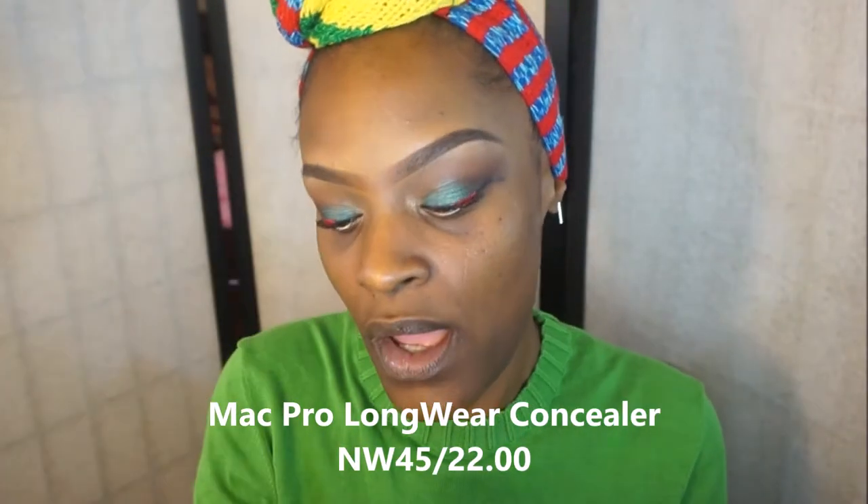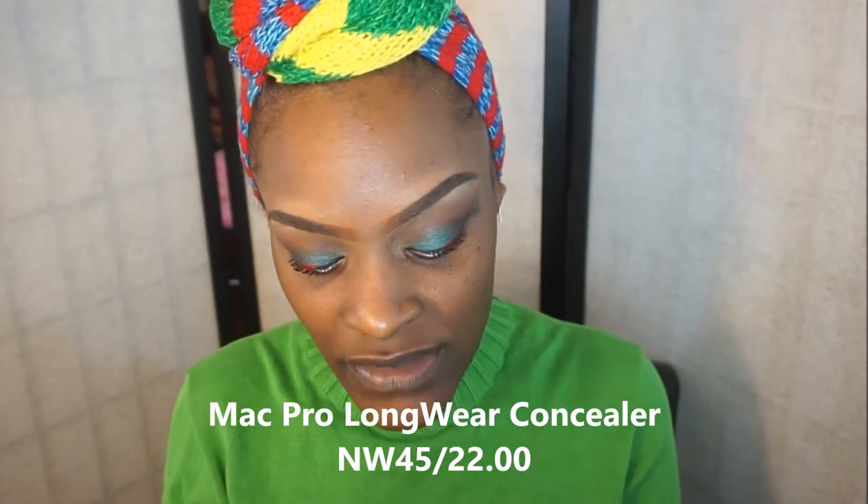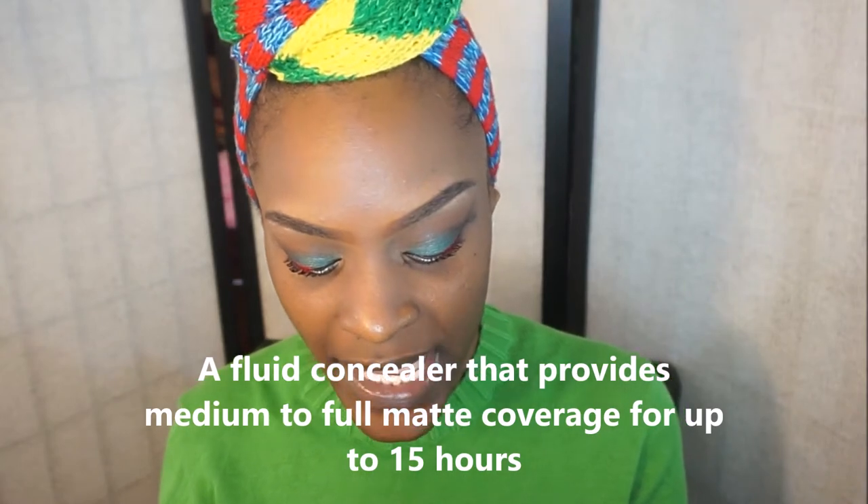What I normally do first is put on either concealer or foundation — it doesn't matter to me. But today I'm going to put on my concealer first. I used to use a lot of skin correctors and all types of products, but I don't anymore. The only thing I use now is my MAC Studio concealer, which has a really nice orange undertone to correct and conceal in one step. My color is N45.